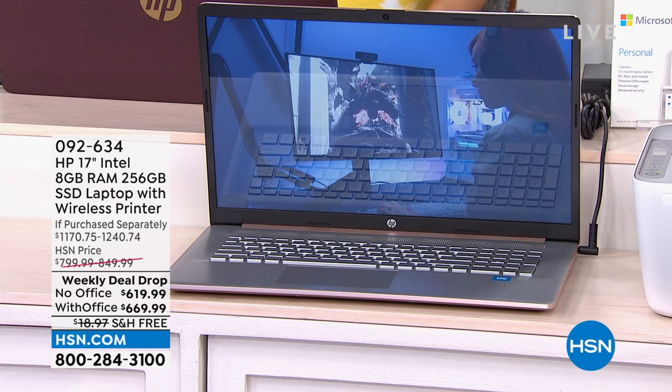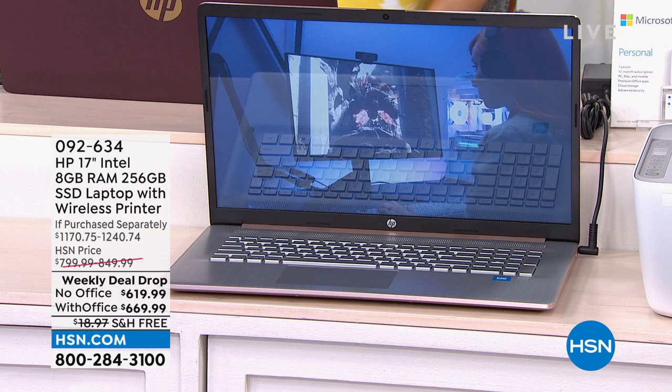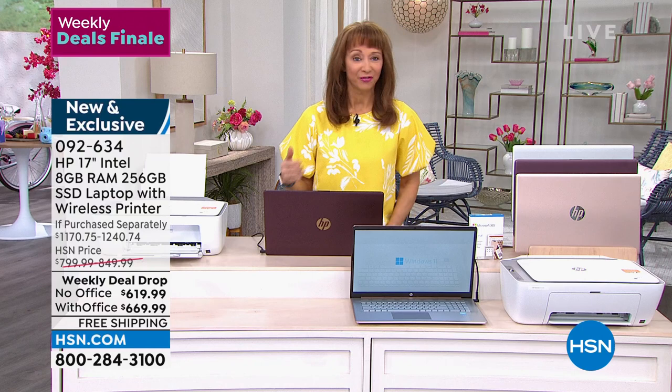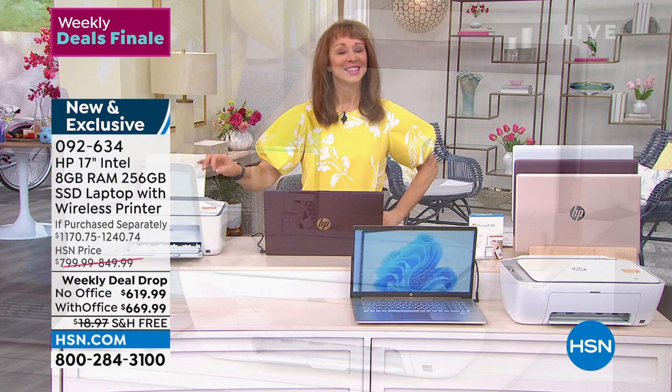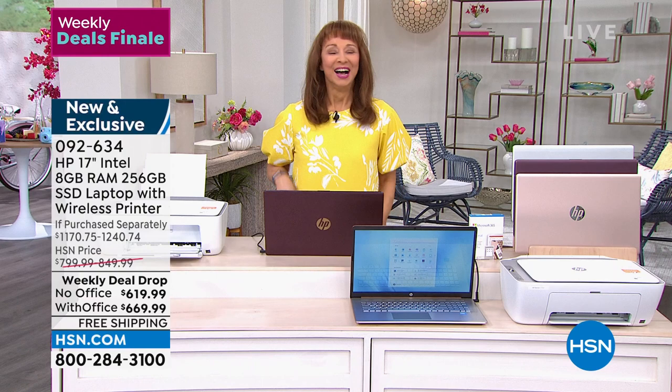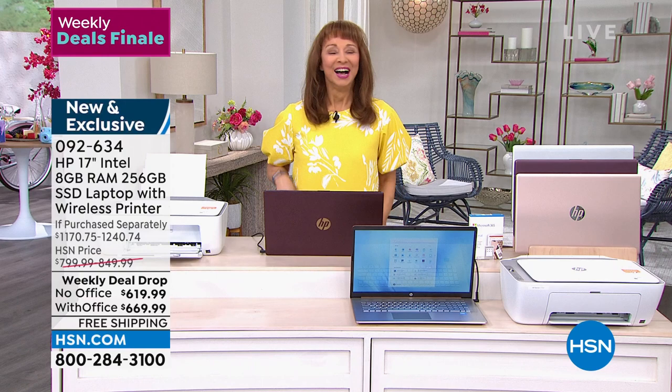Welcome back to HSN — this is the weekly deal drop finale, which means all our goodies are going away at midnight. Starting with our number one brand, HP, how about a whole home office makeover? We're giving you two years of technical support basically for free — valued at over $356. We include the number one printer in the home market — HP — plus some instant ink to get you going. Just decide on color and whether you want the version with Office or without.